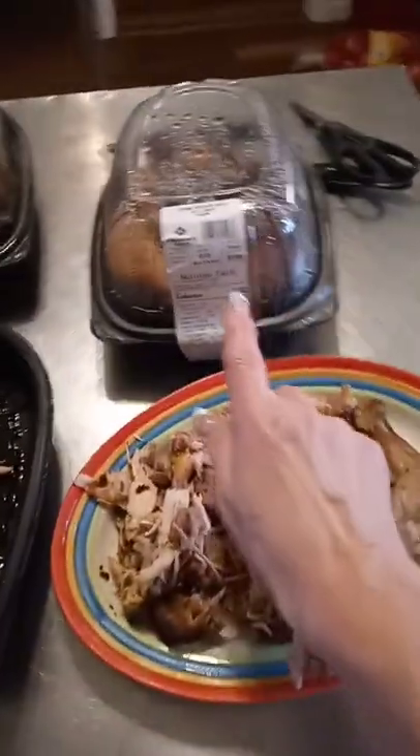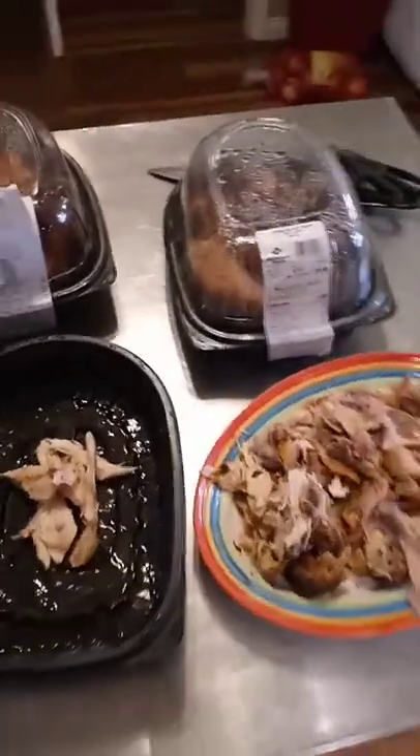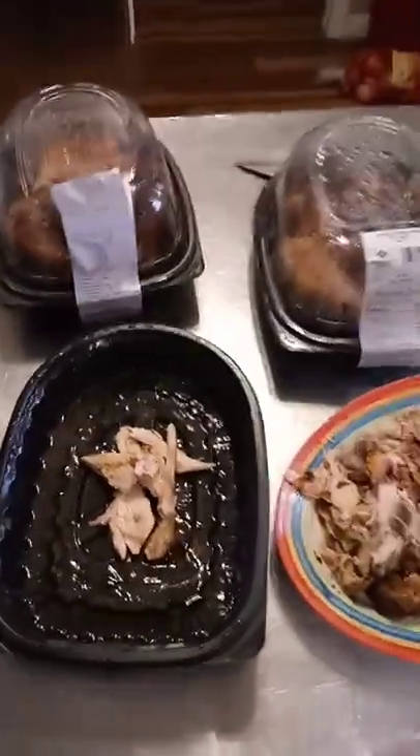Costco and Sam's still do whole rotisserie chickens for $4.98. You cannot buy a whole chicken for that — it's almost double that. So what I do is I buy three if there's no limit.